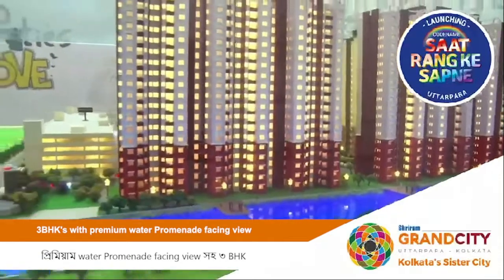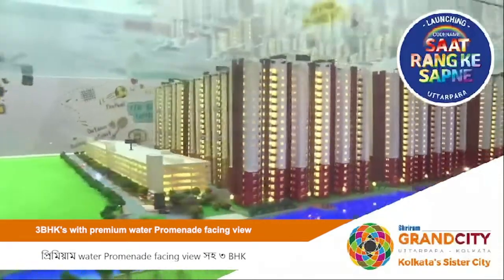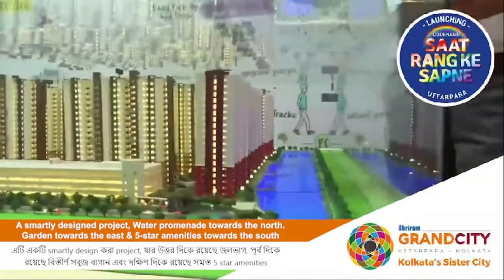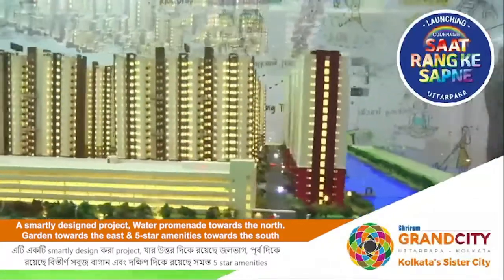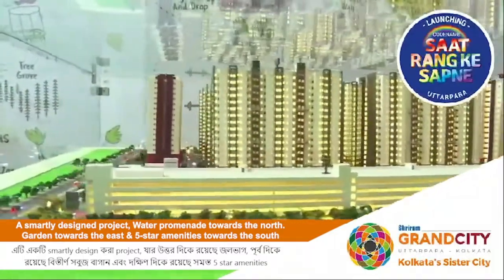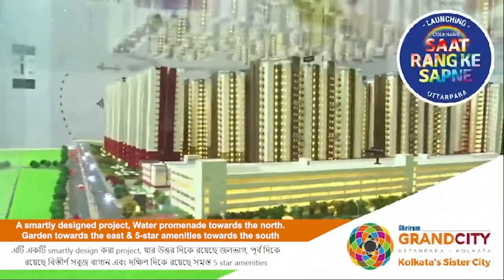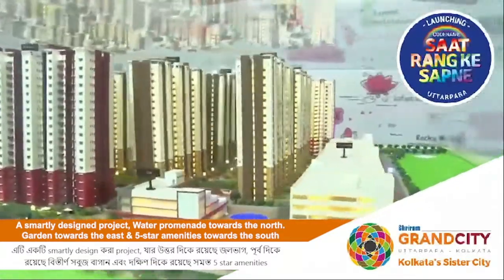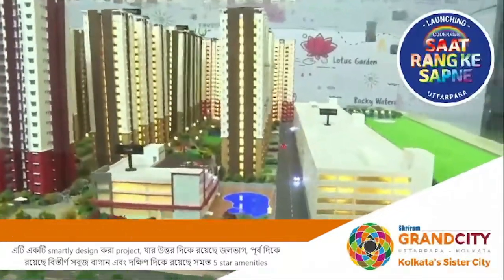The property is designed in such a way that on the north you have a lake, on the east you have an entire garden and all open space, and on the south you have all the amenities and everything else that a 5-star project can have.